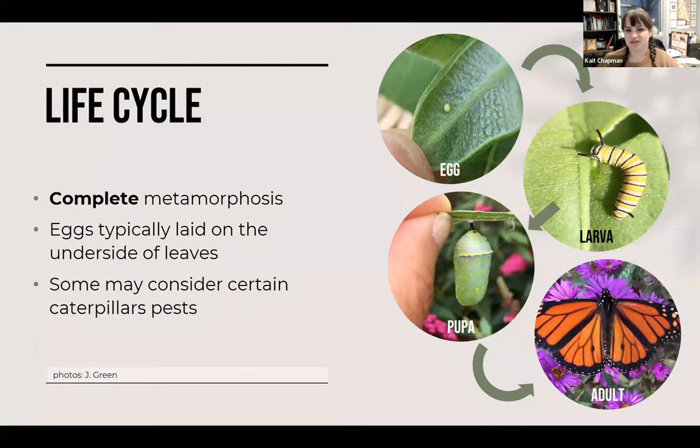For moths and butterflies, it's important to understand they go through complete metamorphosis — four life stages. They go from an egg, hatch into a larva or caterpillar, form a pupa (called a chrysalis for butterflies, a cocoon for moths), and then become an adult. Eggs are usually laid on the underside of their host plant. It's important to recognize that caterpillars and butterflies are the same insect at different life stages, but they utilize very different resources — adults feed on nectar while caterpillars feed on plant leaves.